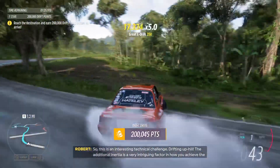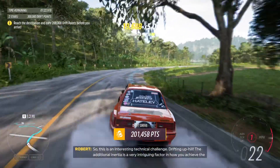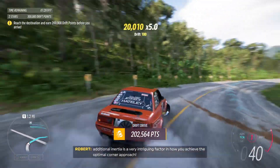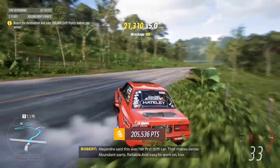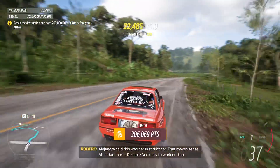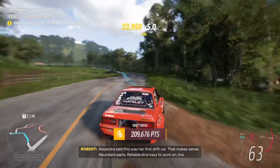This is an interesting technical challenge – drifting uphill. The additional inertia is a very intriguing factor in how you achieve the optimal corner approach. Alejandra said this was her first drift car – that makes sense. Abundant parts, reliable, and easy to work on too.